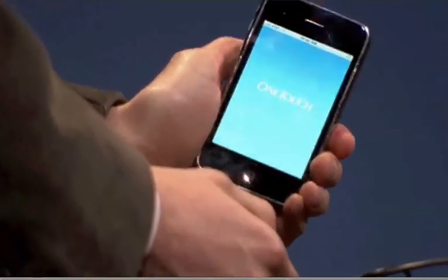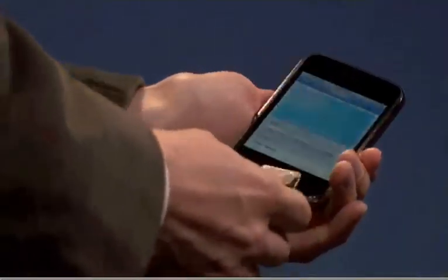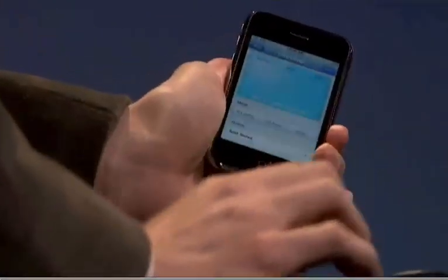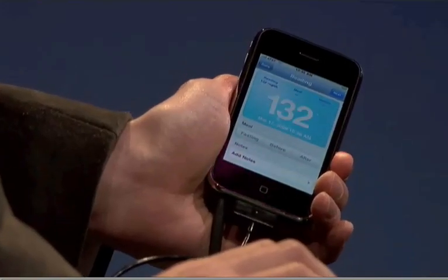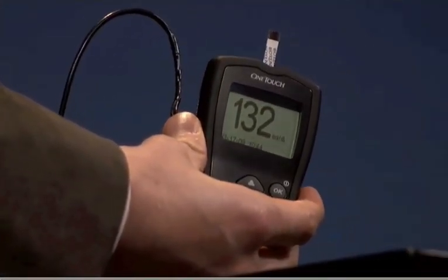Given the new iPhone 3.0 SDK, the meter can now transmit the reading to Maddie's iPhone over Bluetooth or the iPhone 30-pin connector. Maddie's iPhone is the envy of all her friends, and now she has her reading on her iPhone.